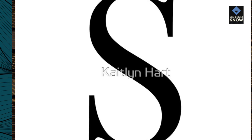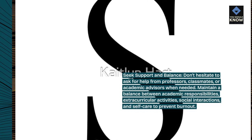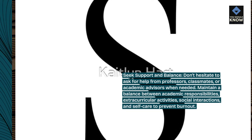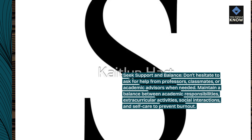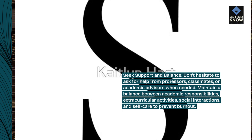Seek support and balance. Don't hesitate to ask for help from professors, classmates, or academic advisors when needed. Maintain a balance between academic responsibilities, extracurricular activities, social interactions, and self-care to prevent burnout.